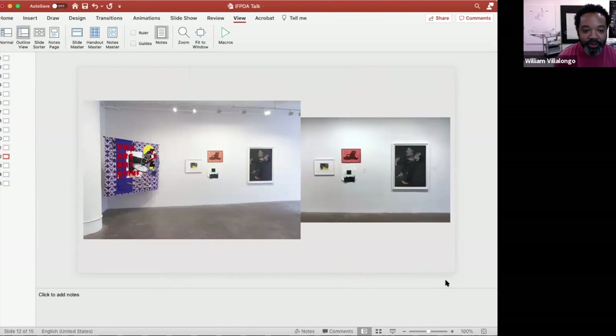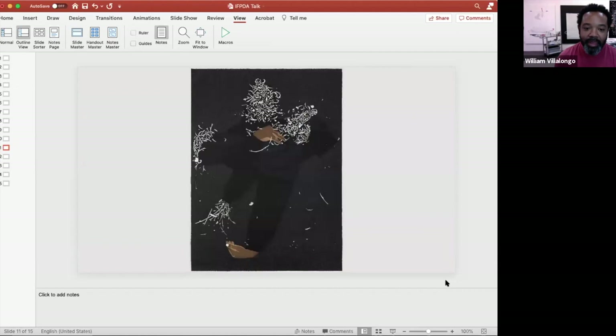I do have this relationship with prints and printmaking that is interesting in that, while I wouldn't say that I'm a printmaker, I definitely came to develop my thinking about works on paper and painting through printmaking. The ways in which I develop the pieces and think about appliqué are well suited in a sense to some processes in printmaking.